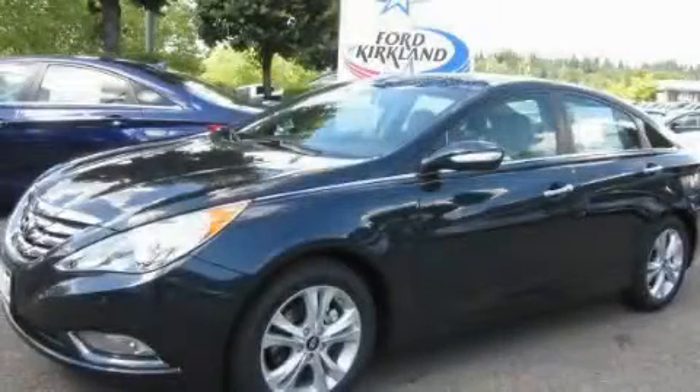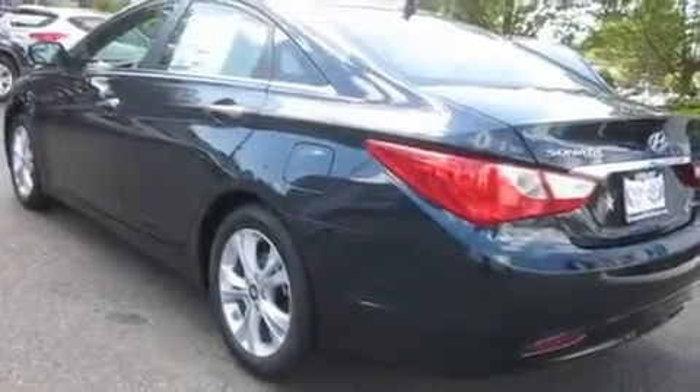This is a brand new 2012 Hyundai Sonata. It features a 2.4-liter four-cylinder engine and an automatic transmission.